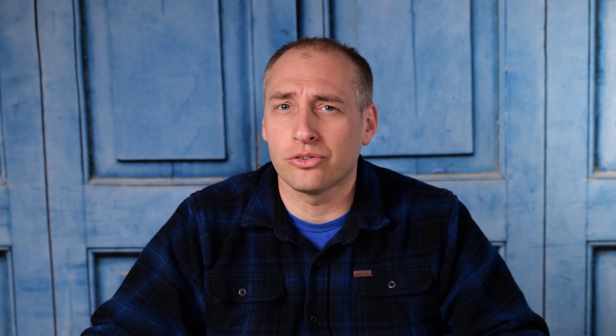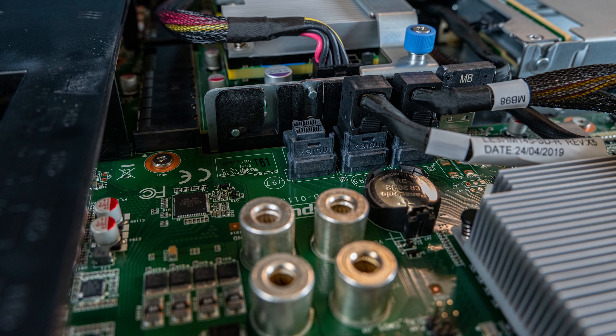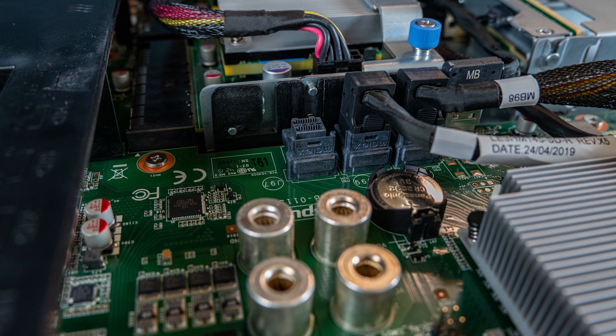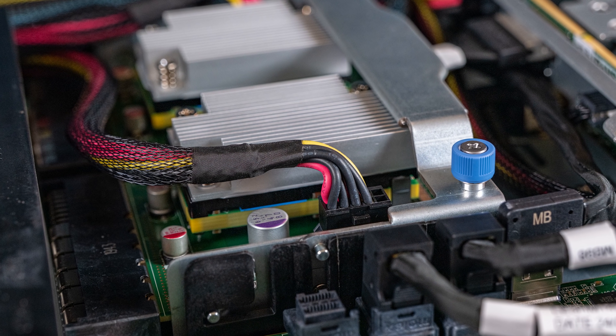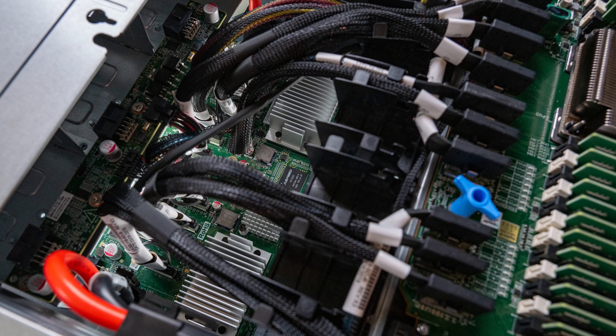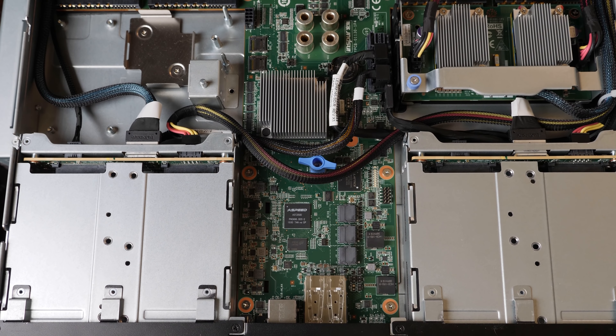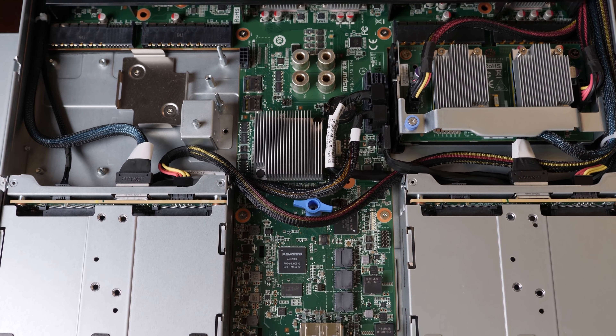To round out the storage side, there's also an M.2 SATA carrier, which you can see right next to the memory. One really cool thing behind the SFF-8643 cables is this little component with heatsinks — that's actually the power distribution board. It takes power from both sides of the power supplies and feeds it into the main CPU motherboard.